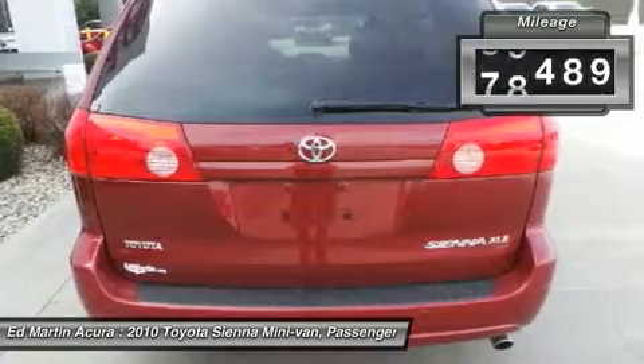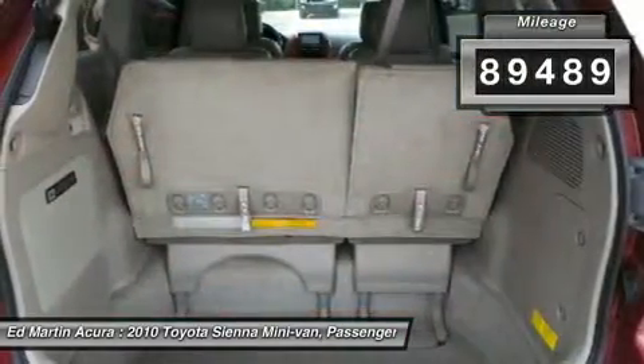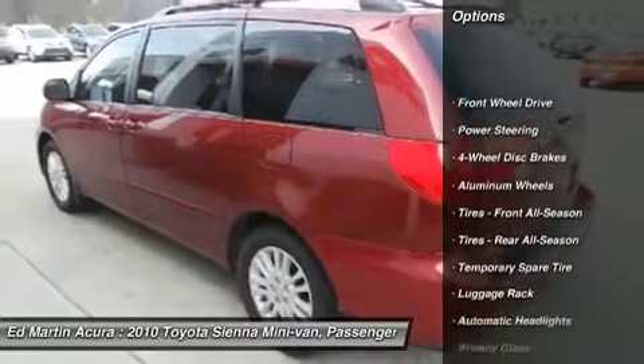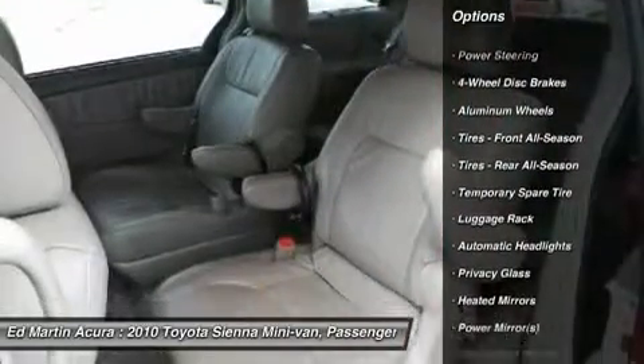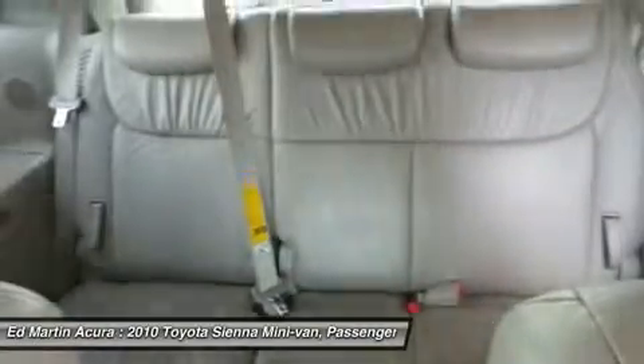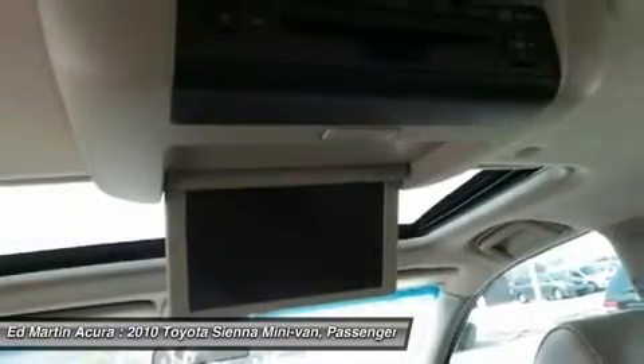This vehicle has less than 90,000 miles. Here are some of this vehicle's great options: power lift gate, steering wheel audio controls, power passenger seat, CD changer, power steering, adjustable steering wheel, cruise control, keyless entry, aluminum wheels, four-wheel disc brakes.